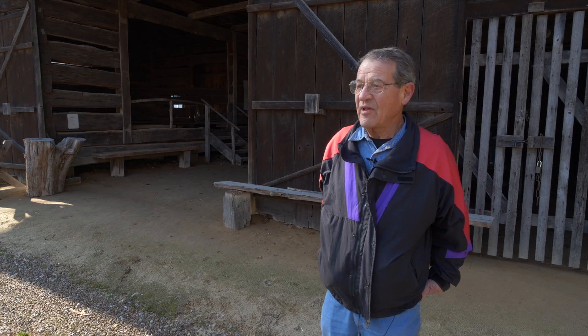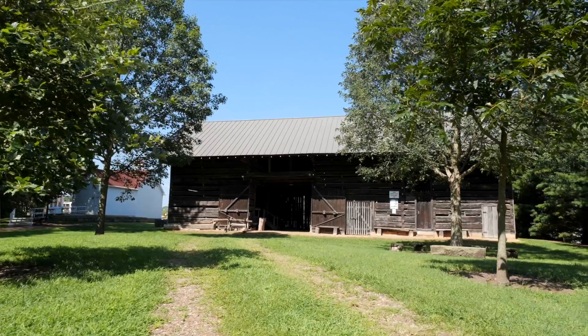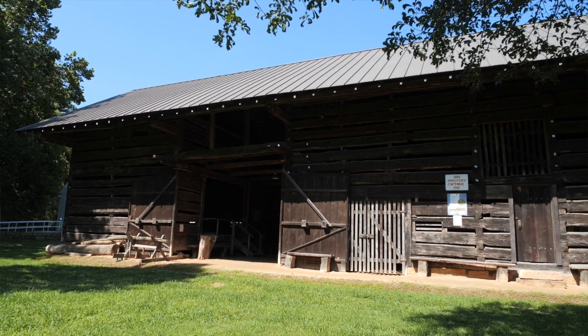I hope that I've accomplished something. I wanted to save something for our future generations, and this barn is, for me, a monument to show respect to our ancestors and all the work they put in.